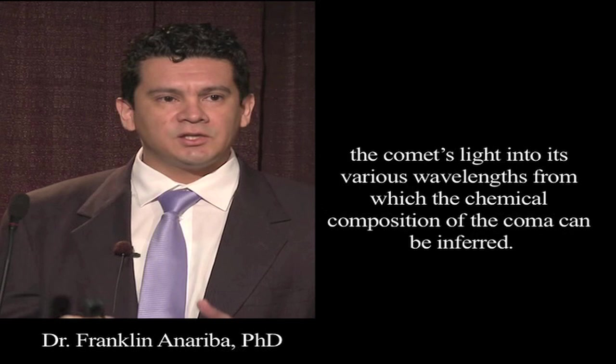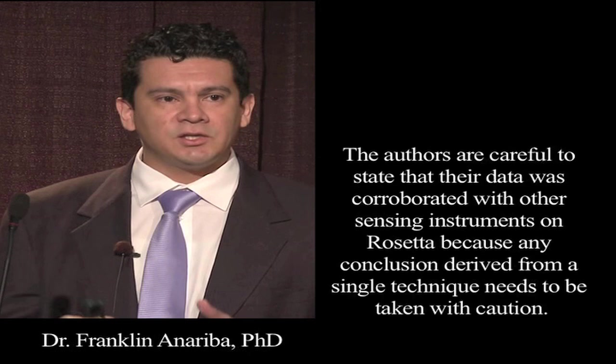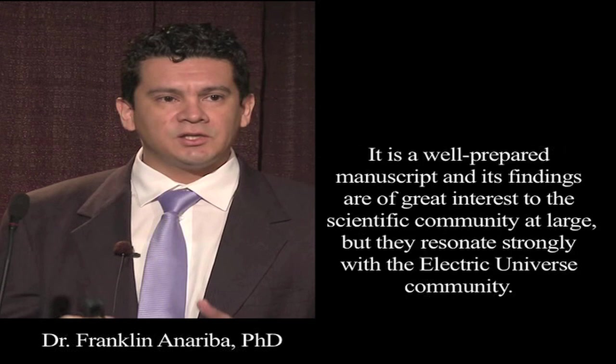The spectrograph resolves the comet's light into various wavelengths, from which the chemical composition of the coma can be inferred. The authors are careful to state that the data was corroborated with other sensing instruments on Rosetta, because any conclusion derived from a single technique needs to be taken with caution. It is a well-composed manuscript, and its findings are of great interest to the scientific community at large, but they resonate strongly with the Electric Universe community.